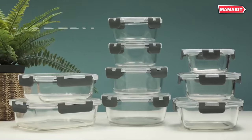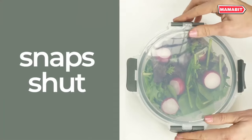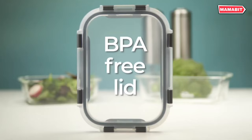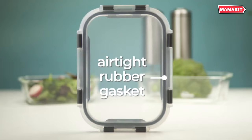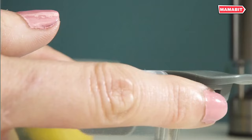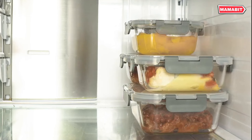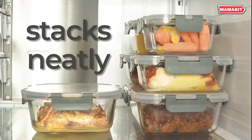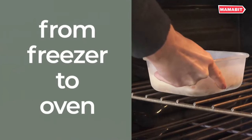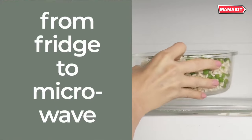These essential kitchen accessories combine durability, safety, and versatility in one sleek package. Crafted from borosilicate transparent glass, these containers can withstand rapid temperature changes without warping or cracking — move them safely from freezer to oven in an instant. The non-porous surface won't absorb stains or odors, making it perfect for acidic foods and long-term storage. Unlike plastic, these glass containers are environmentally friendly and chemical-free.